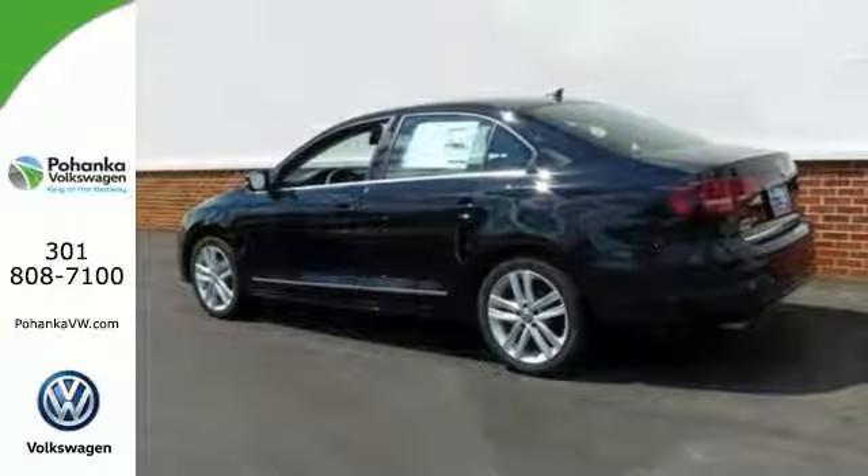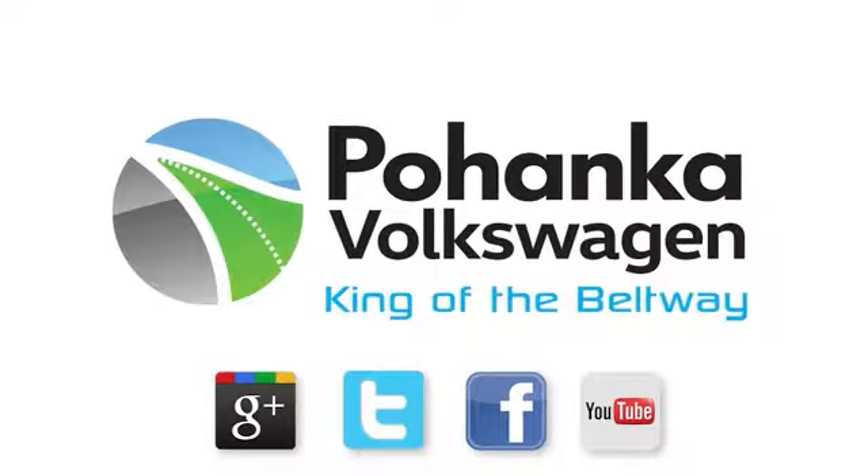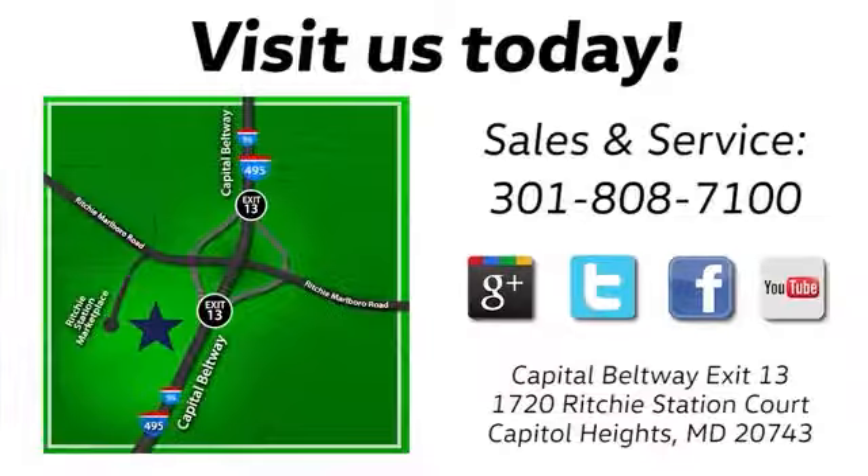Come by to see it for yourself and take it for a test drive. Visit Bohanka Volkswagen today. Find us by the car tower, conveniently located on the Capitol Beltway at exit 13, 1720 Ritchie Station Court in Capitol Heights, Maryland.